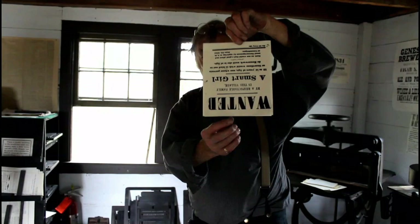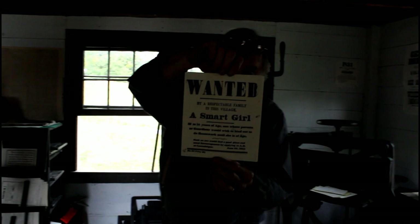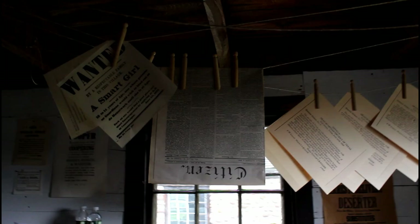There it is! Wanted! A smart girl. Then the ink is still wet, so they had to be hung to dry before you can stack them on top of each other or distribute them.